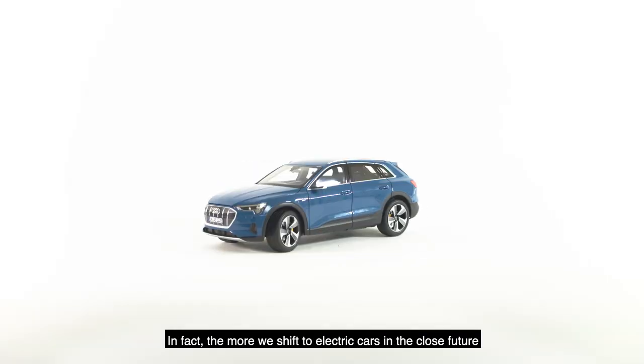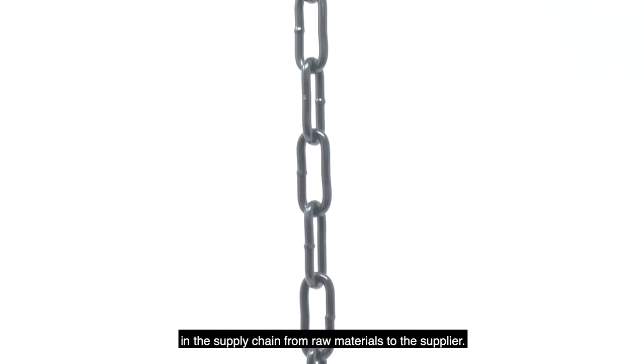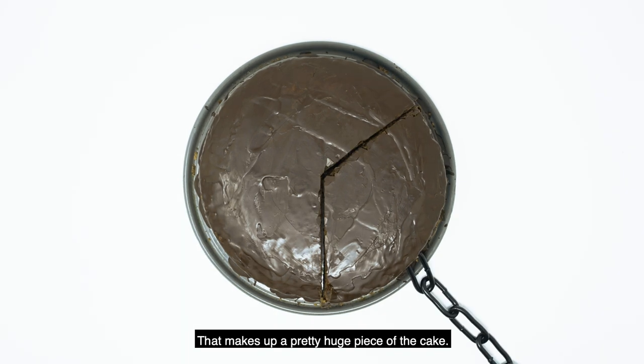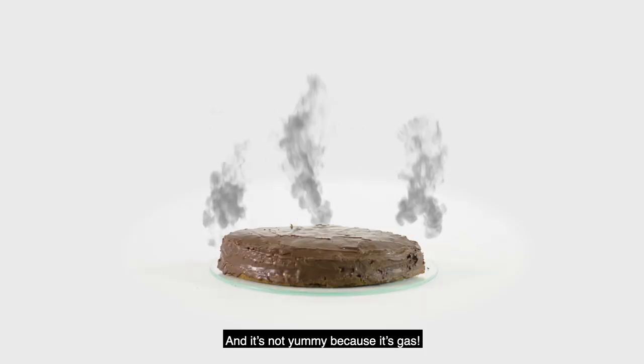In fact, the more we shift to electric cars in the near future, the more emissions are caused in the supply chain from raw materials to the supplier. That makes up a pretty huge piece of the cake — and it's not yummy because it's gas.